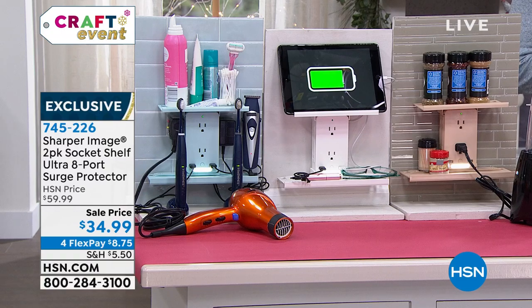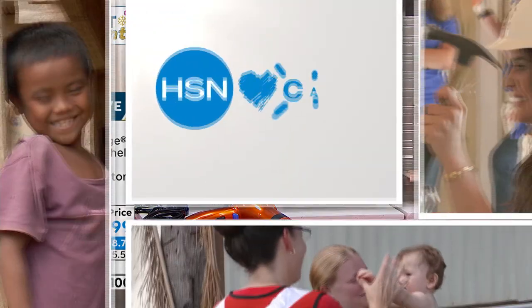Do you know about HSN Cares? HSN Cares is dedicated to empowering women and helping families in times of need. Join HSN Cares in support of St. Jude's Children's Research Hospital so that families never receive a bill from St. Jude for treatment, travel, housing, or food. We're highlighting powerful patient stories like Cameron's throughout the campaign.